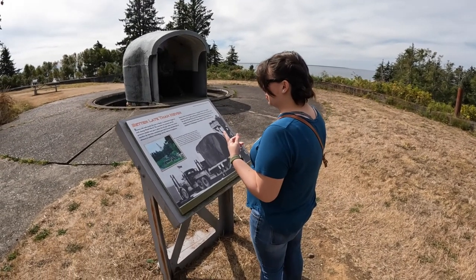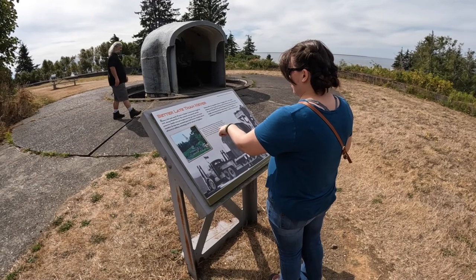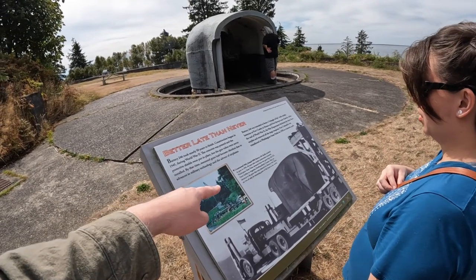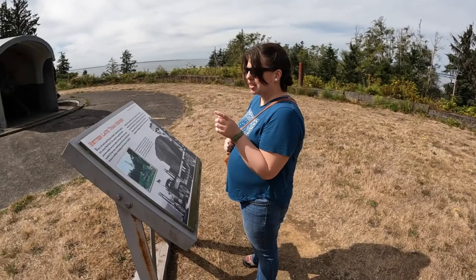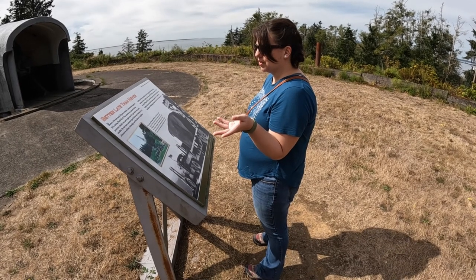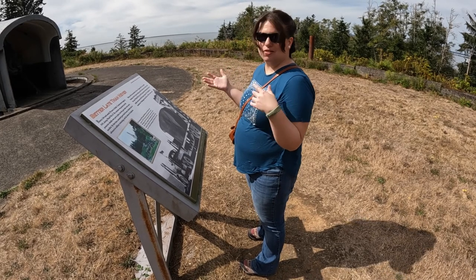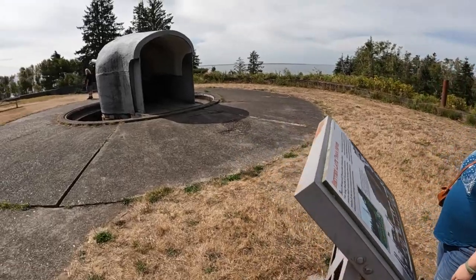Battery-246 only got its guns in 1993. Washington State Parks obtained two guns from the U.S. Naval Facility in Argentina and Newfoundland, Canada. They are identical to the guns that were planned for Battery-246, and are two of only six remaining guns of this kind in the world. Battery-246 took 50 years to finish — construction began in 1945 during World War II. Everything was built, but the gun tubes were never installed because by that time mounted guns were obsolete due to advances in military technology. They built the whole thing, but then decided, why would we put guns here?